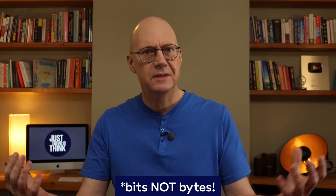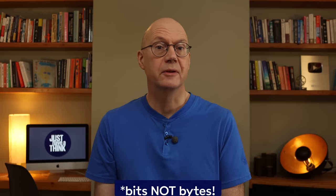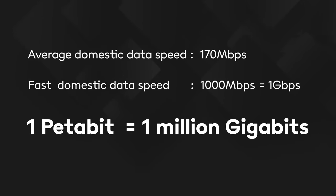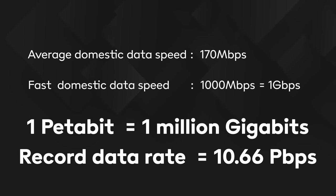Large scale examples of this technology have achieved record data rate transmissions of as much as 10.66 petabytes per second — a number so ridiculously large it probably doesn't mean anything to most of us. To put it into perspective, the average broadband download speed today is about 170 megabits per second, and some lucky folks even get a thousand megabits per second — a gigabit. There are a million gigabits in a petabit, so that record transmission is almost six million times faster than the speeds you and I get at home.